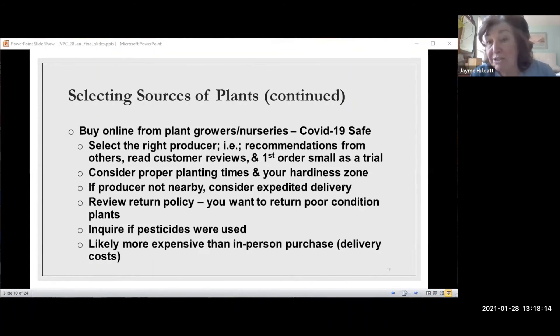You'd also probably want to inquire whether pesticides were used and to what extent. Many producers I checked don't use any pesticides at all, but it's worth asking. Online plants will likely be more expensive than buying in person locally due to delivery costs. However, some producers carry very unusual things you just can't get anywhere nearby, which may justify ordering from further away despite the delivery costs and condition considerations.